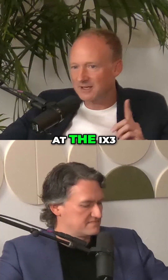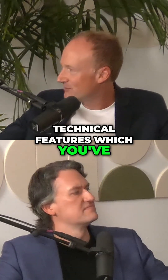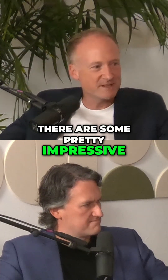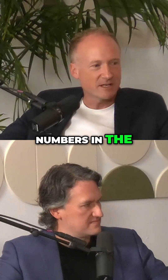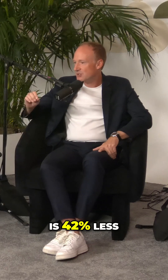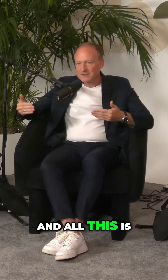And if you look at the iX3, behind all the great technical features, there are some pretty impressive numbers on the sustainability side. For instance, the iX3 has a supply chain product carbon footprint which is 42% less than the predecessor model. All this is achieved by the measures I've just mentioned. That's remarkable.